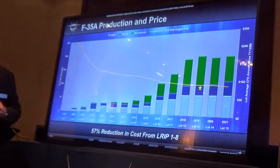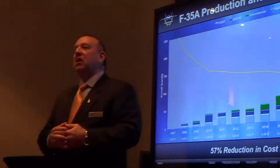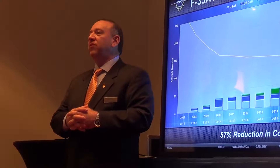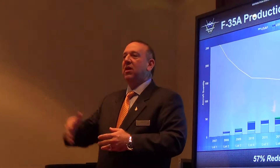No discussion about the F-35 would be complete without a discussion about the price of the airplane. Let me ask a provocative question: who here believes that an F-35 is a $250 million airplane? Does somebody believe that the airplane is that expensive?